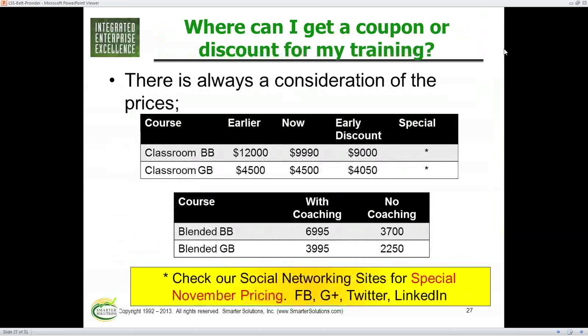Prices! Here are the prices for our classes right now. Earlier this year we reduced the Black Belt. The classroom Black Belt is running about $10,000, and about $4,500 for the Green Belt class. That's four weeks of classroom training with all the coaching and textbooks for the Black Belt, and two weeks of training with all textbooks and coaching for the Green Belt. We have an early sign-up discount of 10% off — good until the start of the next class in late January, about a month before the start of our next class.